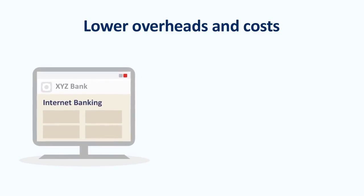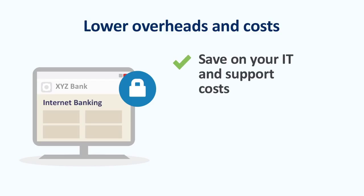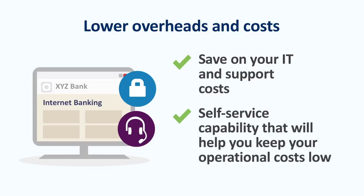With BPayView, you're using the secure internet banking infrastructure that financial institutions already have in place. So you save on your IT and support costs, with faster access to technological innovations. Your customers will enjoy a convenient and trusted payment option, plus an enhanced self-service capability that will help you keep your operational costs low.